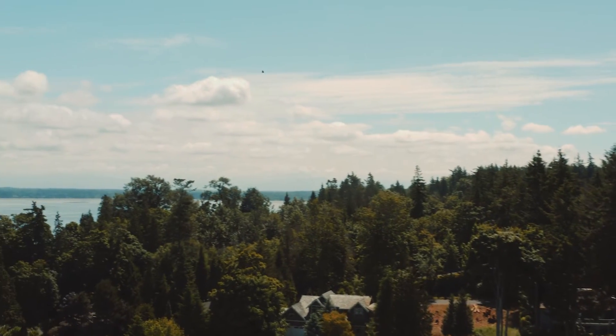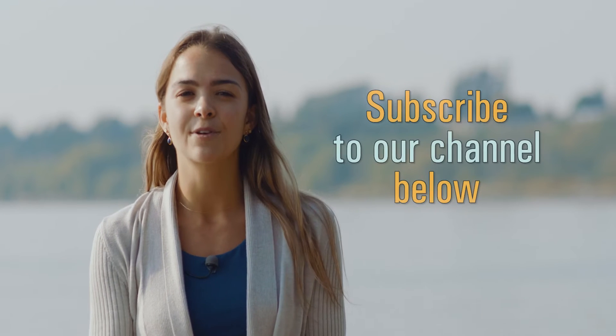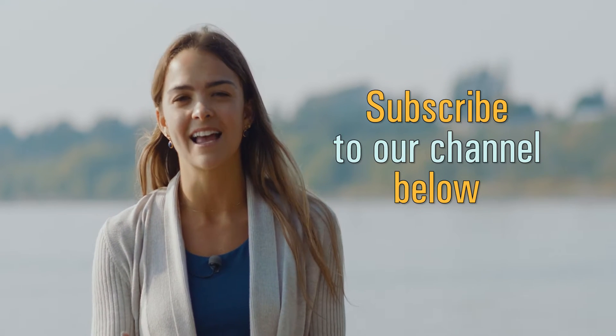As a shoreline landowner, you are deeply connected to Puget Sound and the wildlife that we share this beautiful place with. If you haven't already, be sure to watch our first video where we discuss the geologic processes that shape our beaches, and subscribe to our YouTube channel so you won't miss any future videos. In our next video, we'll talk about the creatures that rely on healthy natural shorelines in order to survive and the changes that occur on our shorelines after armor is removed.